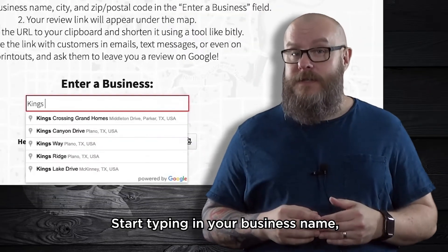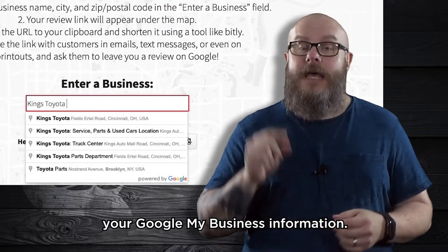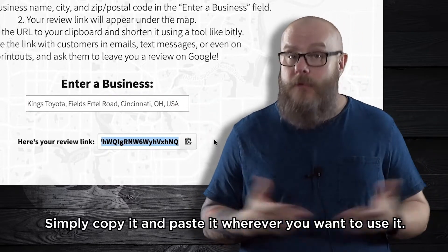Start typing in your business name and it will autocomplete based on your Google My Business information. As soon as you select your business, the link is generated. Simply copy it and paste it wherever you want to use it.